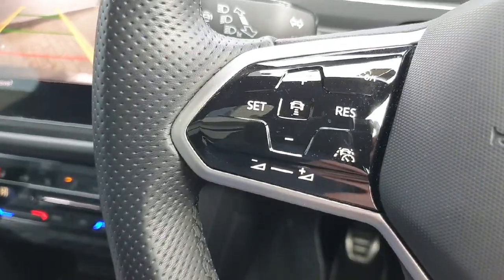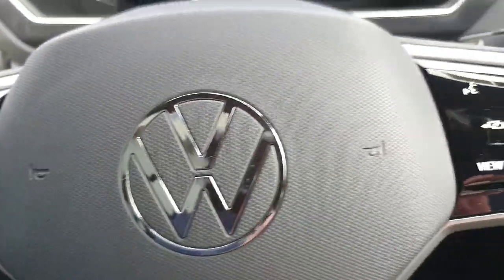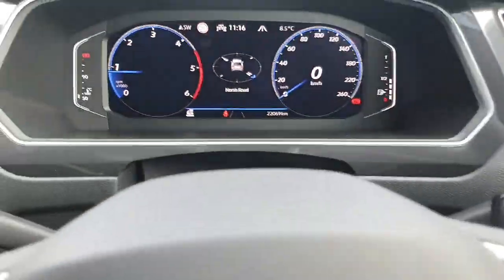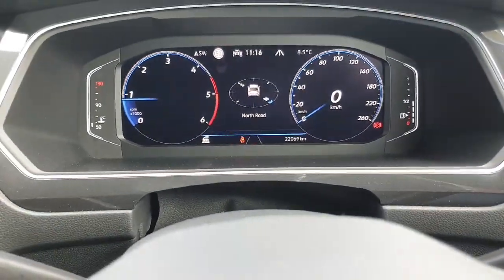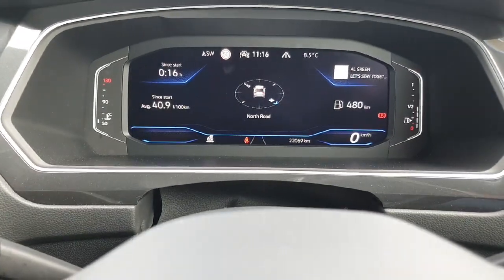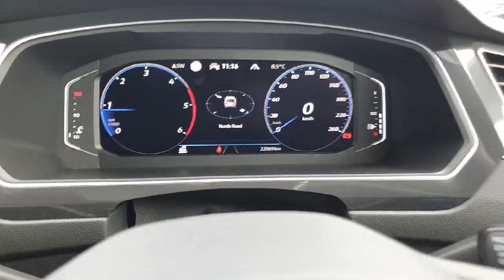We can move to the multifunction steering wheel now. On the left hand side we have our radar guided cruise control and our travel assist for those long journeys. And on the right hand side we can change the view on the dash and use our steering wheel heating as well. On the dash it's fully digital — on the left my revs and on the right my speed. I can change around and see what I need to see like my radio, my range, my driving data, or I can just have it as it is. Very handy indeed.